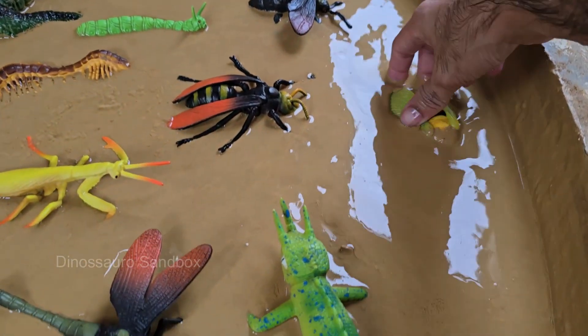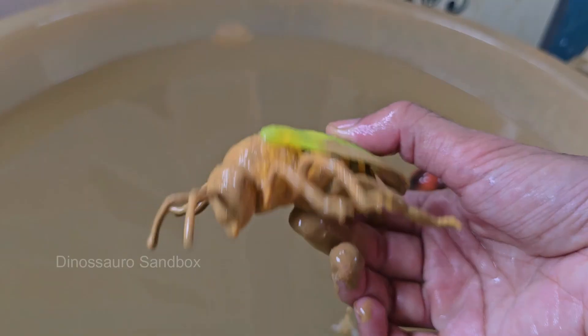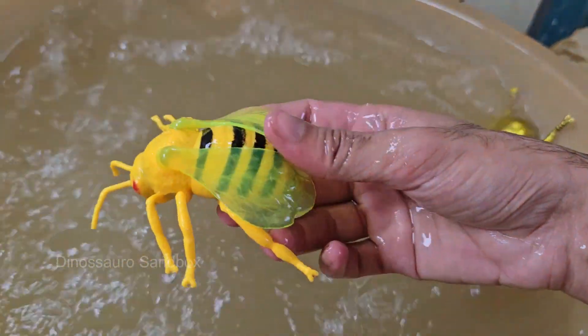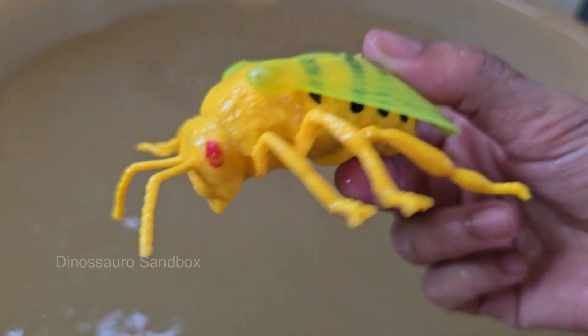Honey bees live in colonies with a complex social structure, including a queen bee, worker bees, and drones. Honeybees build honeycombs in hexagonal cells, which are incredibly efficient for storing honey and raising brood.